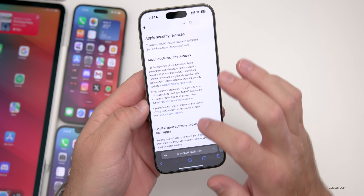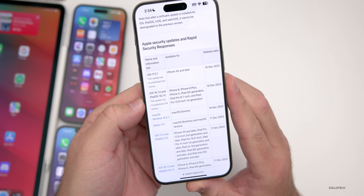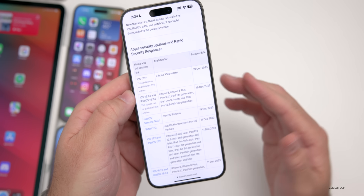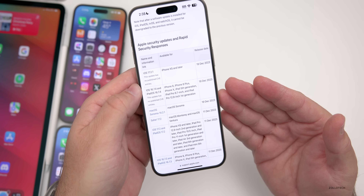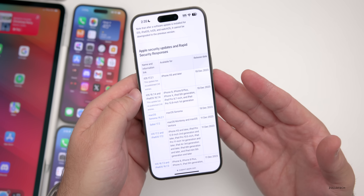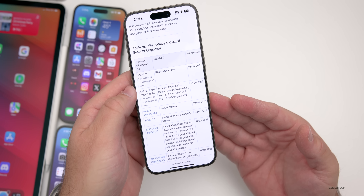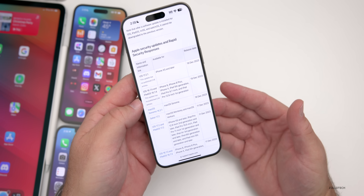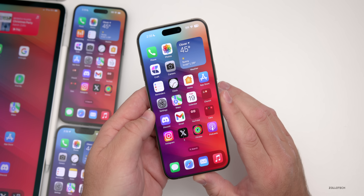As far as security updates, looking at Apple's security release website, you'll see iOS 17.2.1, iOS 16.7.4, and iPadOS 16.7.4 listed. It says this update has no published CVE entries — that doesn't mean there are no updates, just none they're telling us about yet. Sometimes they'll update this later, giving people time to install first. I'm also surprised we don't have a Rapid Security Response at this point, as Apple had been pushing those out but seems to have stopped.